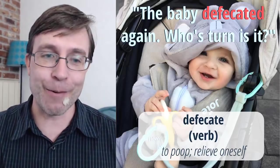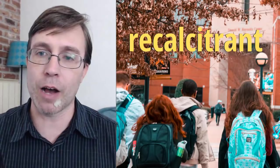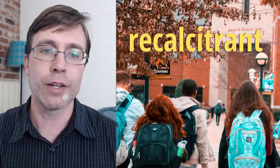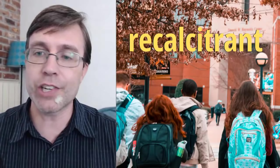The next one — listen carefully: I have taught some recalcitrant students in my time. Some of them I tried to work through the issues and others I just didn't have the patience for. This is a little more challenging. I'll read that again: I have taught some recalcitrant students in my time. Some of them I tried to work through the issues and others I just didn't have the patience for. What does it mean — talking about the word 'recalcitrant'?